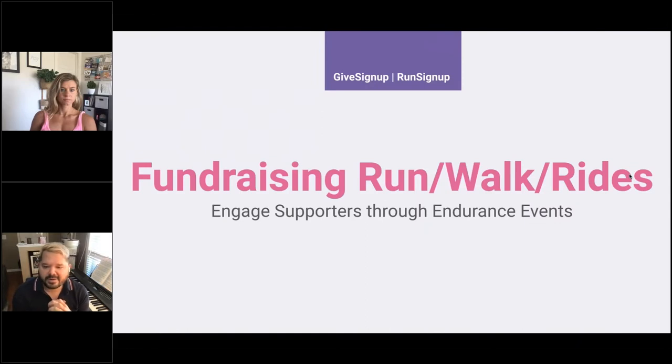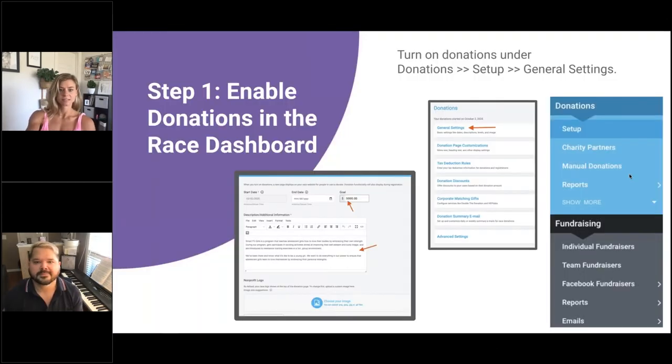Now let's get into the fundraising component on the RunSignUp platform — this is another way for you to engage your supporters through events. We're going to first dive into the back end of the system and talk about the basic setup of how you would turn this on, and then we'll talk about some of the features.